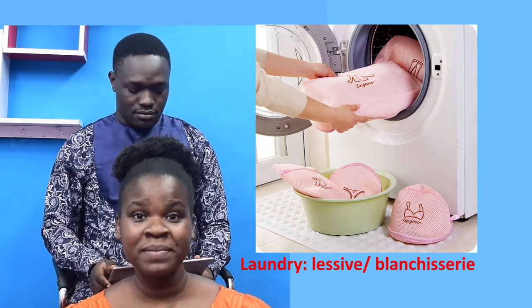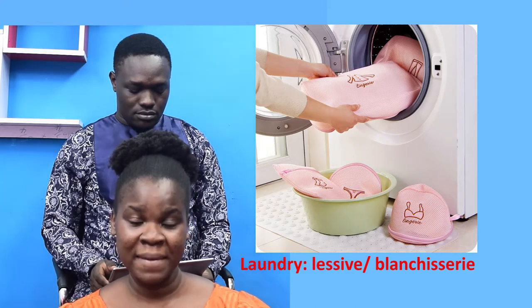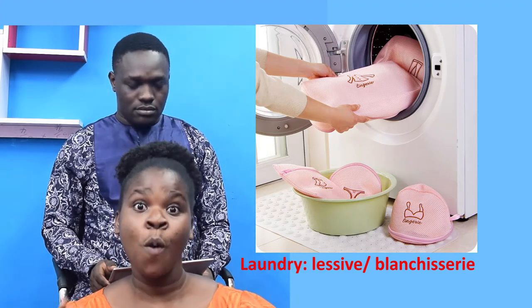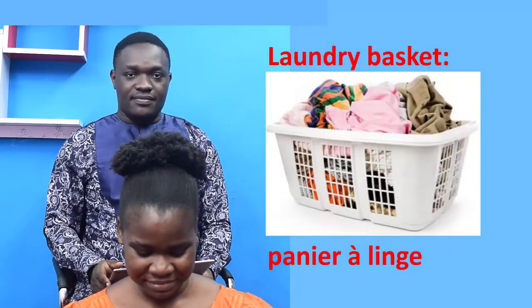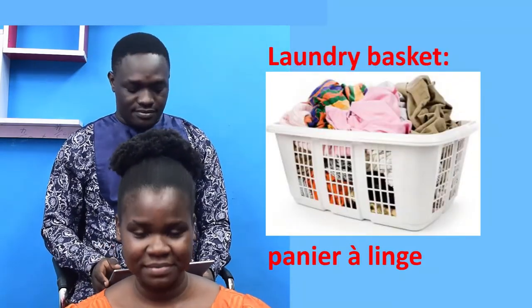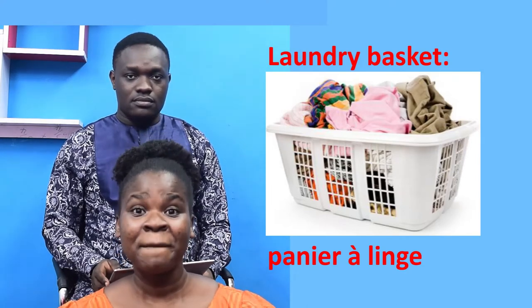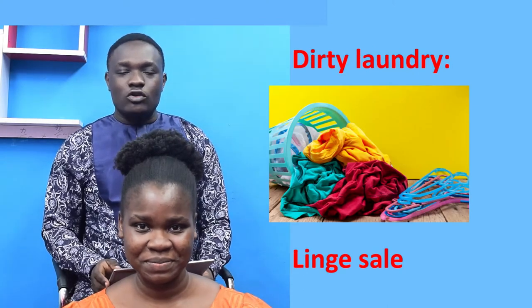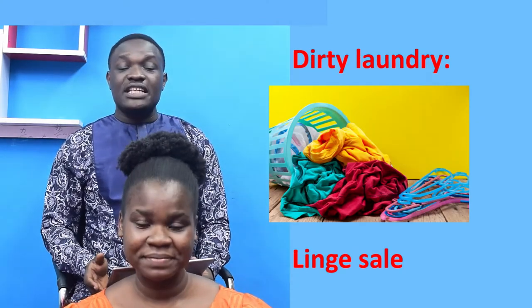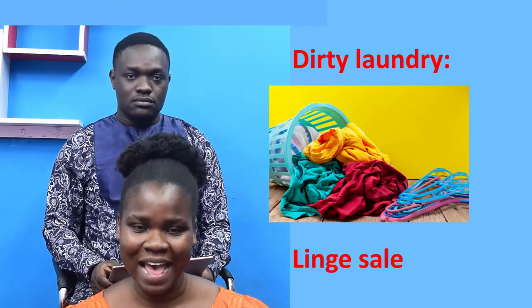Laundry — Lessive ou blanchisserie. Laundry basket — Panier à linge. Dirty laundry — Linge sale.